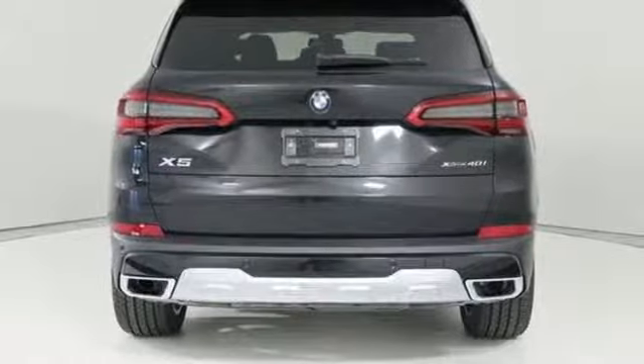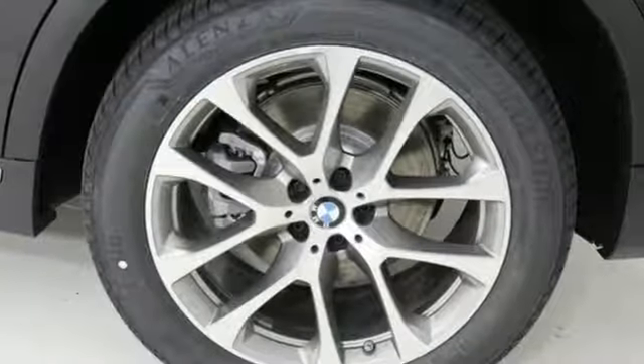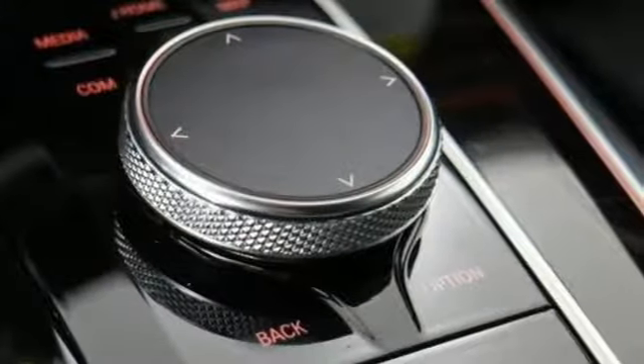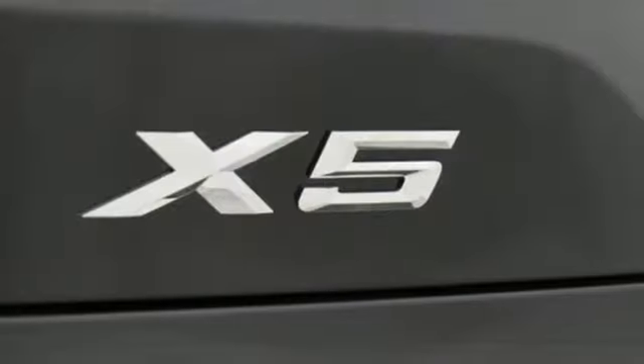Take charge of the road in this X5. It comes with great features you love. Intercooled Turbo i6 Engine. Dynamic Damper Control Automatic with Driver Control Suspension Management.